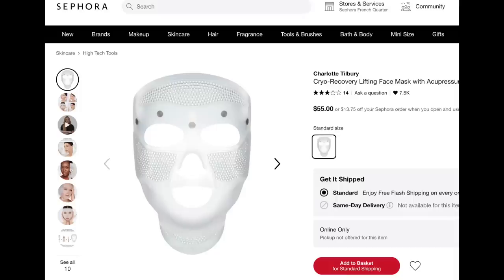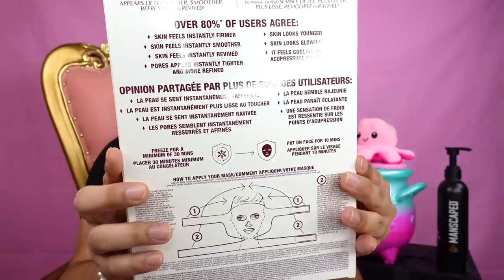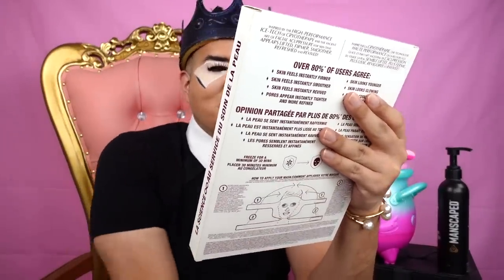They're like $50 each. This is the Charlotte Tilbury Face Mask — it's the Cryo Recovery Face Mask. It has all this information on it with clinical trial results: skin feels lifted by 253%, skin feels firm by 238%, skin feels smoother by 200%. Puffiness around the eyes appears reduced, jawline appears lifted, pores appear reduced.